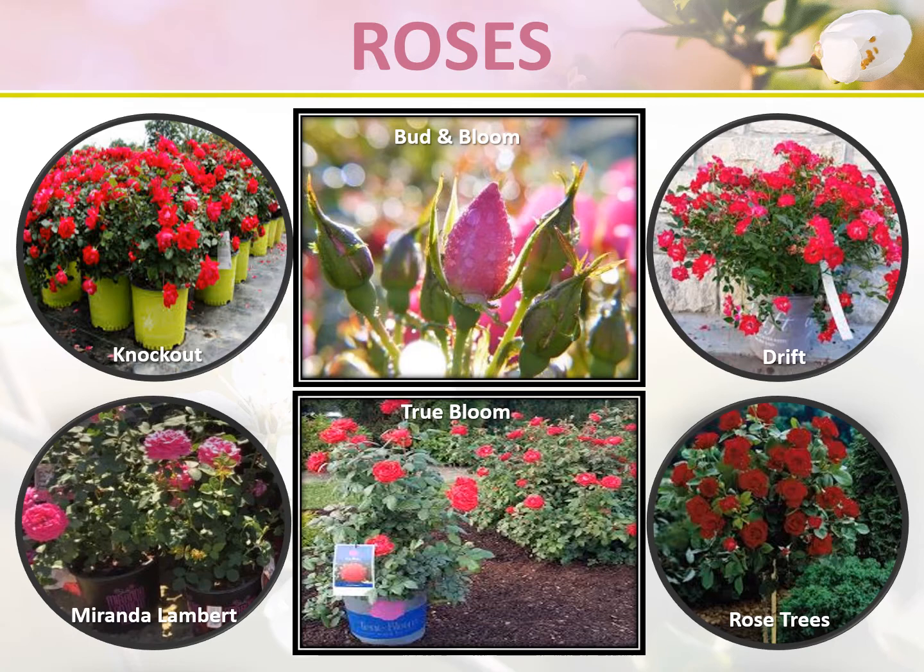Now let's talk roses. Your primary rose display will feature brands such as Knockout, Drift, and Miranda Lambert. Your newest to market rose is the True Bloom Collection. We also carry a basic bud and bloom as well as tree roses. Your Drift roses are similar to carpet roses.